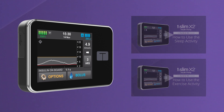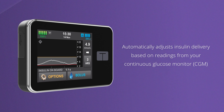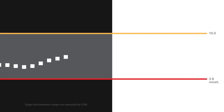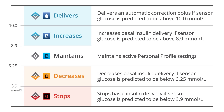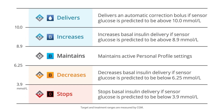The goal of Control IQ Technology is to minimize the burden of managing your diabetes by automatically adjusting insulin delivery based on readings from your continuous glucose monitor, or CGM. Using readings from the Dexcom G6 CGM, Control IQ Technology predicts what your glucose will be in 30 minutes and adjusts insulin delivery accordingly. Treatment values are the CGM values that trigger Control IQ Technology to act in order to help increase time spent in the target range of 3.9 to 10 mmol per liter.